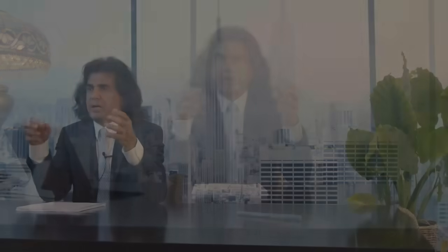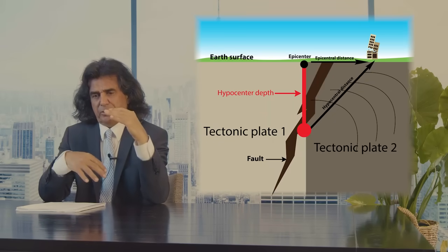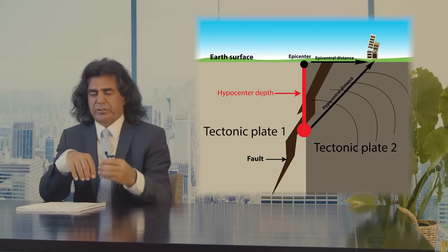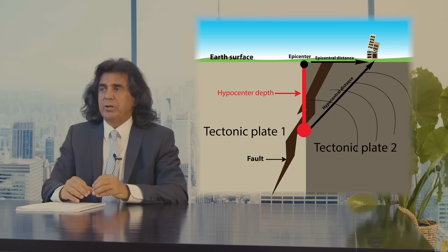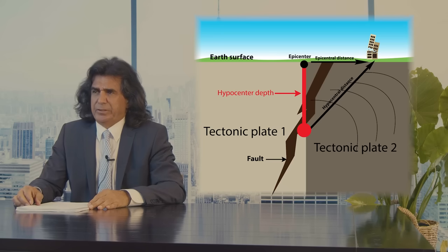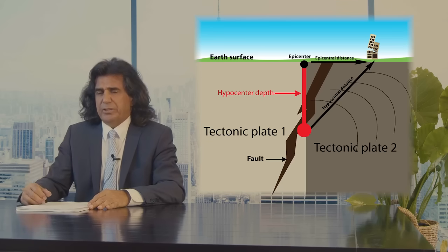At this point, it's not a bad idea to go through some terminologies. Hypo-center is the point underneath the Earth's surface where the rupture starts to take place. That's a hypo-center. Directly above that, on the surface of the Earth, that's called the epicenter. Usually, when the hypo-center is deep, very deep, the damage is not as great as when the hypo-center is a little bit closer to the surface. That's a relative term, too.